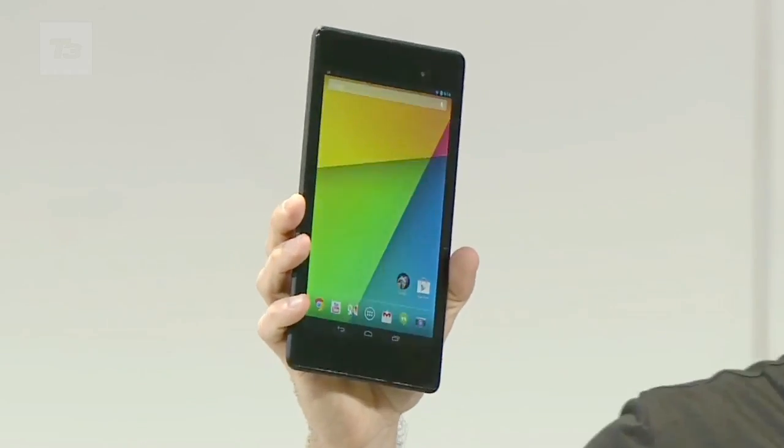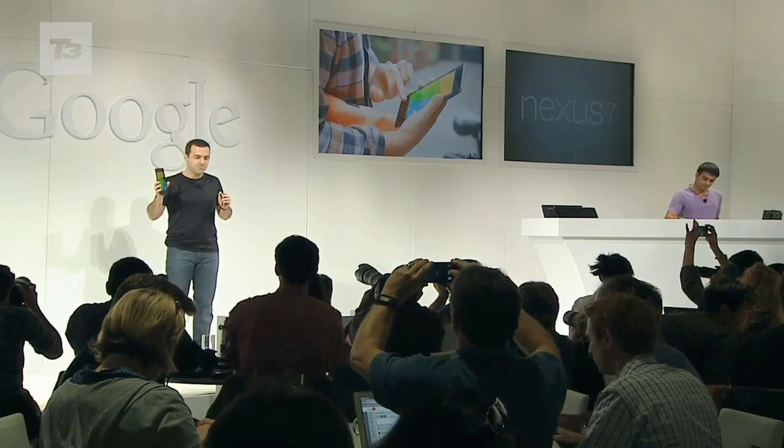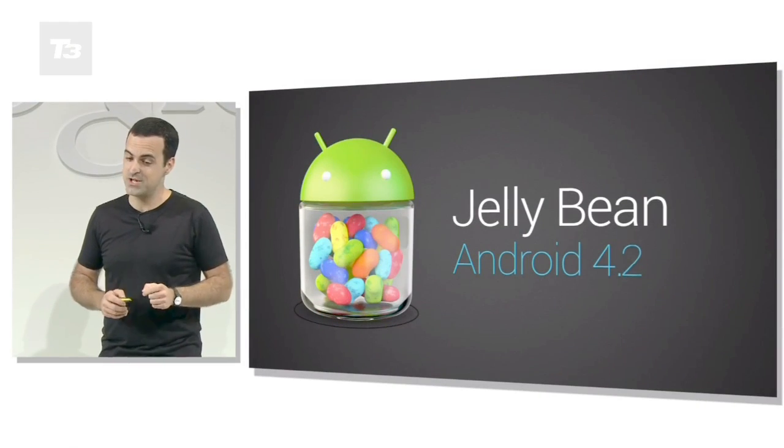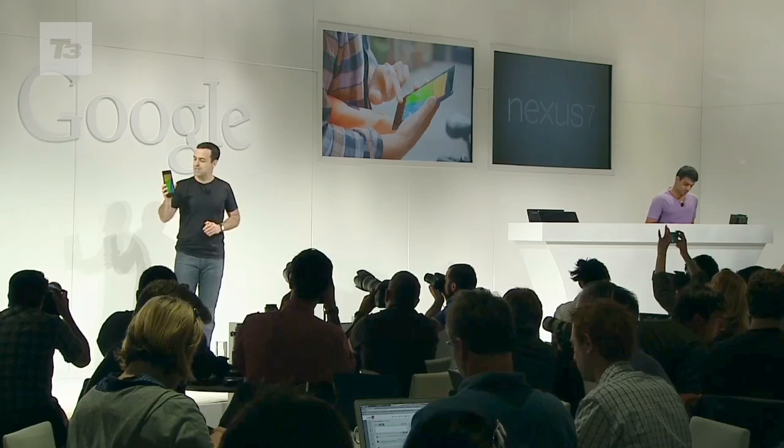Following more leaks than a colander, Google has officially announced the new Google Nexus 7. Sticking with ASUS as the maker, it comes with the latest Android Jelly Bean, and here's everything you need to know.